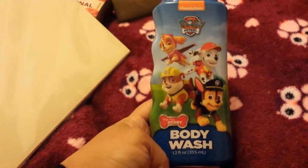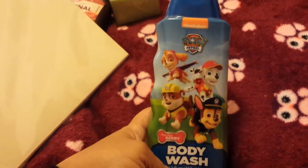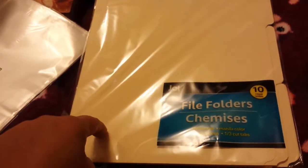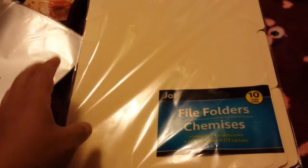I picked up a 10-pack of file folders by the Jot brand — nothing fancy. The file folders I have in my file boxes were getting messed up at the edges and a little funky, so I decided to pick up a new pack to replace some of those.